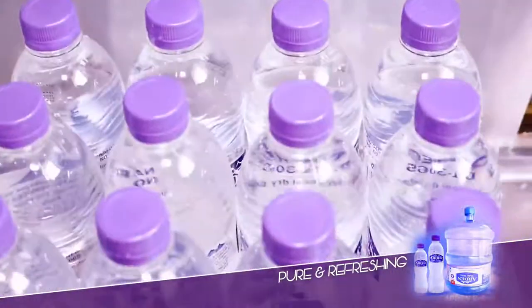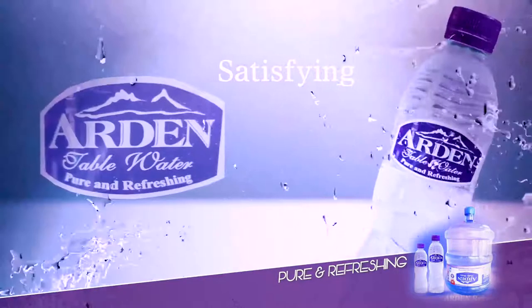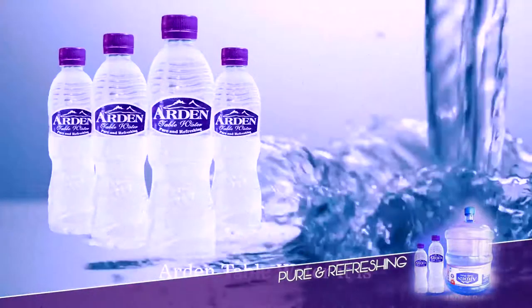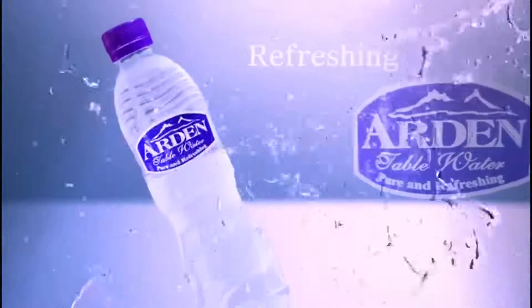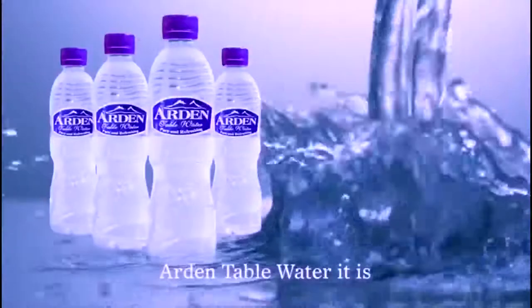Should you be asking for any other water to drink? It's refreshing, fulfilling, satisfying. Ardent table water it is.